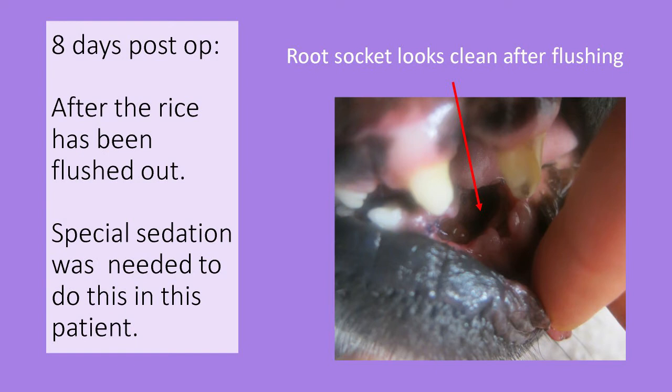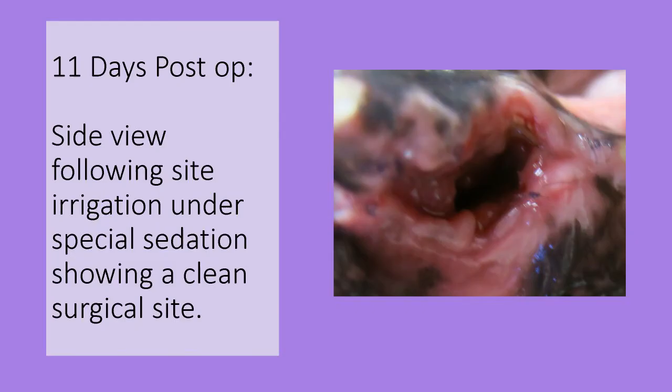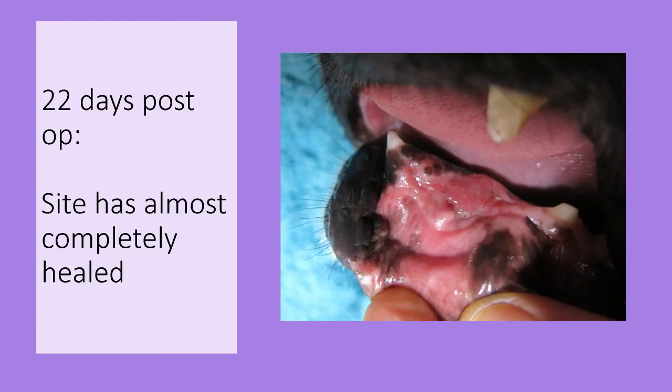This is what it looked like at eight days. The patient was awake so we were unable to get a good photograph, and we needed to sedate him for the flush, but at least he allowed us to actually look at the area. At 11 days post-op the site is filling in and continuing to be clean. Instead of bony walls you can see pink granulation tissue forming — this is a very good sign.